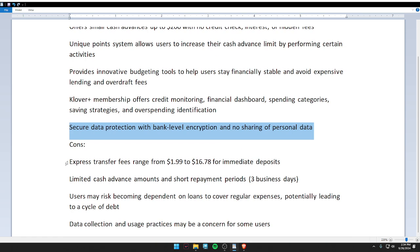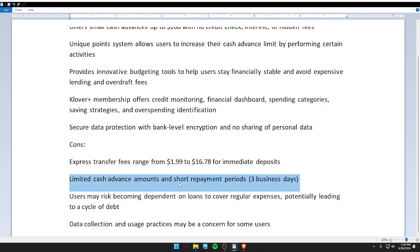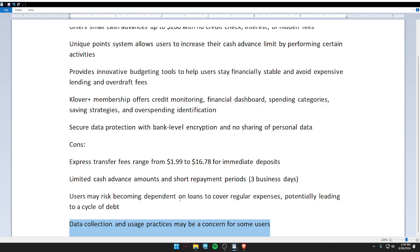The cons: transaction fees range from $1.99 to $16.78. Second, limited cash advance amounts. Third, users may risk becoming dependent on loans to cover regular expenses. Lastly, data collection and usage practices may be a concern for some users.